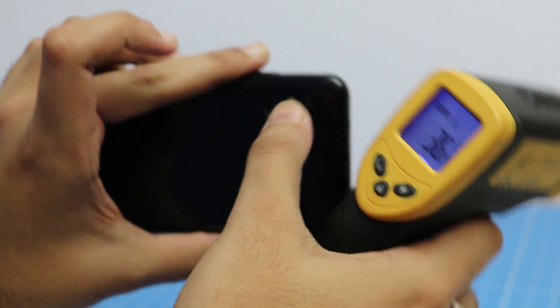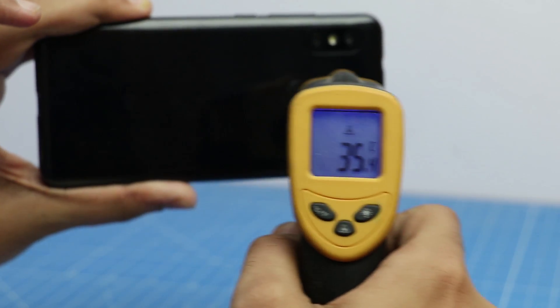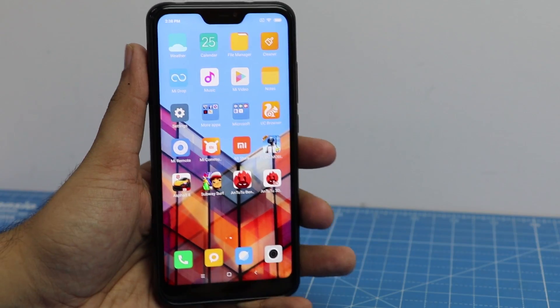Even though it might look like it is a little too much, it is normal. If it would have been anything upwards of 44 degree celsius it would have been alarming. Now let's play something casual like Subway Surfers.